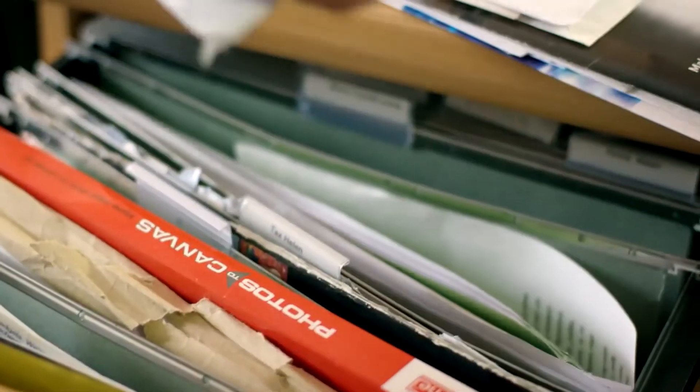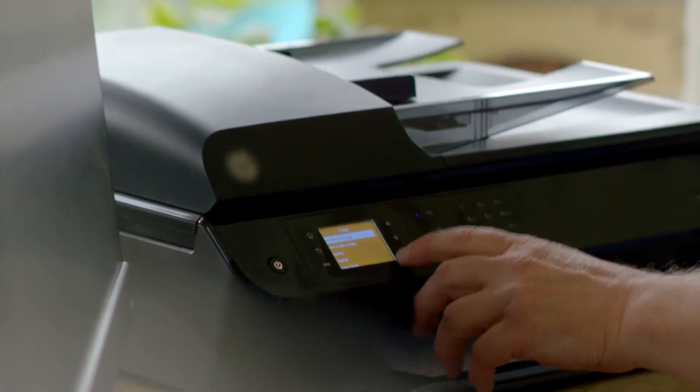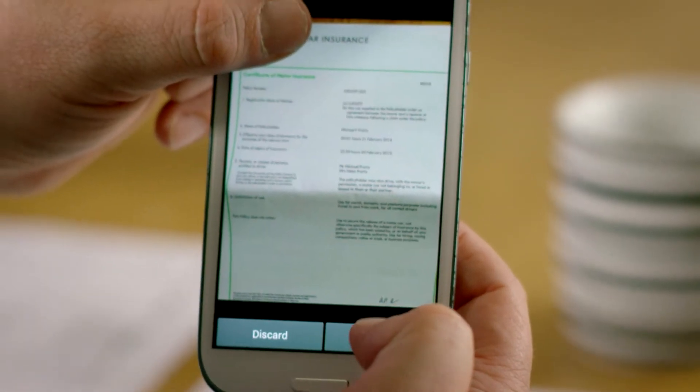Currently most of my documents are stuck in a filing cabinet upstairs. I should be saving all my important documents. I could have done with it years ago on holiday when I needed some medical documents — it would have been ideal, just a click of a button and they'd be there.